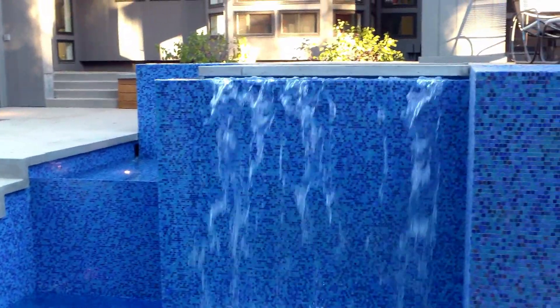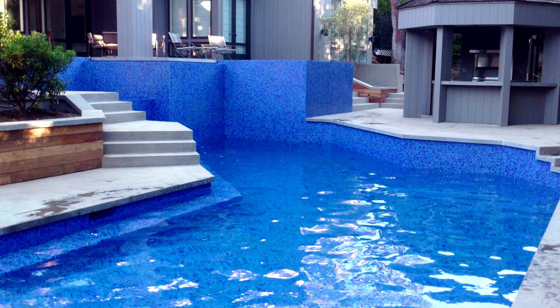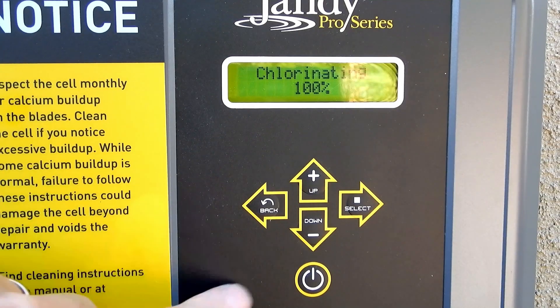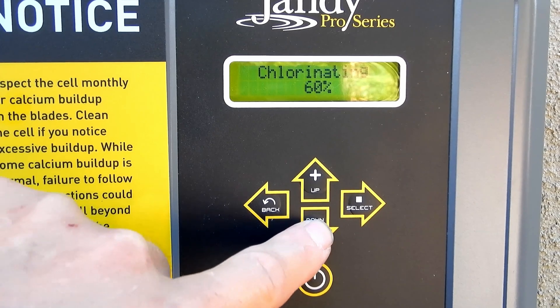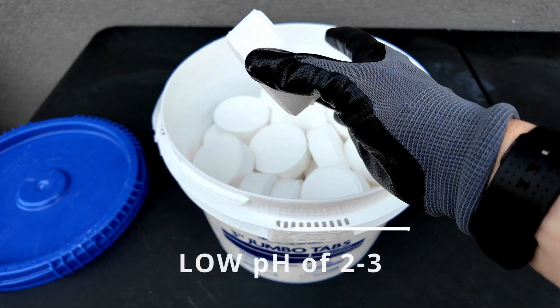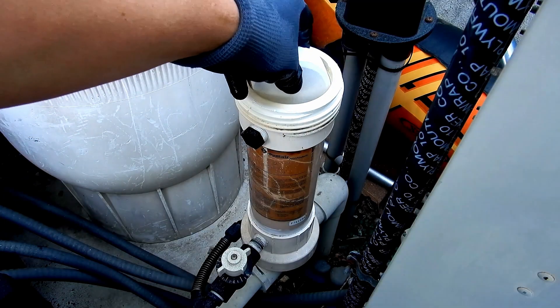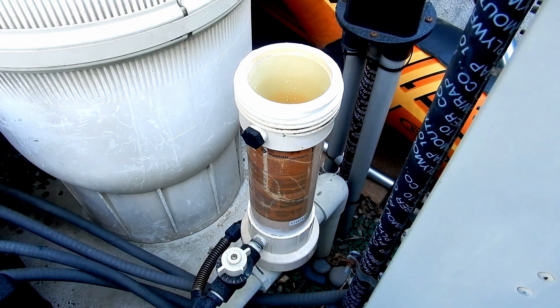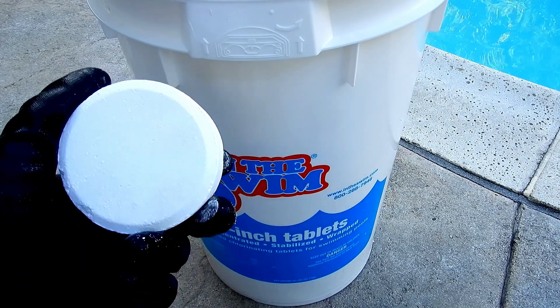If your pool has water features, simply turning them off for a longer duration or not having them on at all will help keep the pH from rising rapidly, as well as reducing the saltwater generator output to 50% or lower. Another way to keep pH in check is to use 3-inch trichlor tablets. Since they have cyanuric acid in them, they're releasing acid into the pool, and they have a pH of under 3, and this helps keep pH in pools lower.